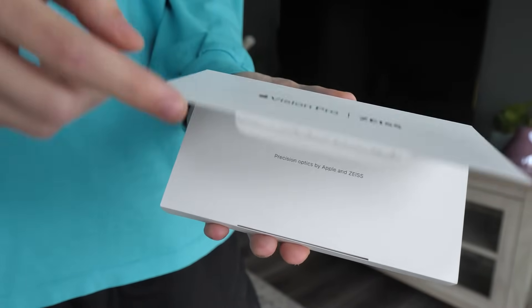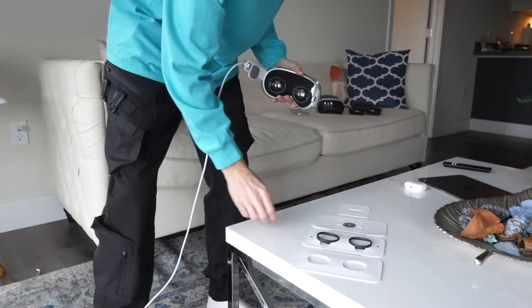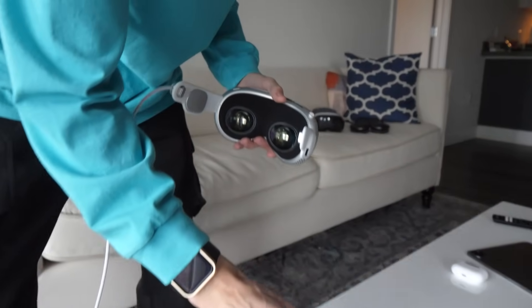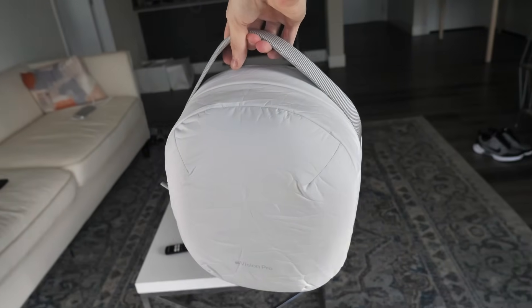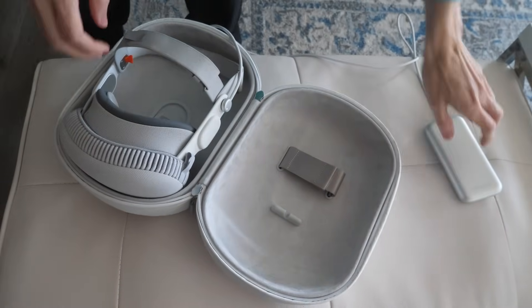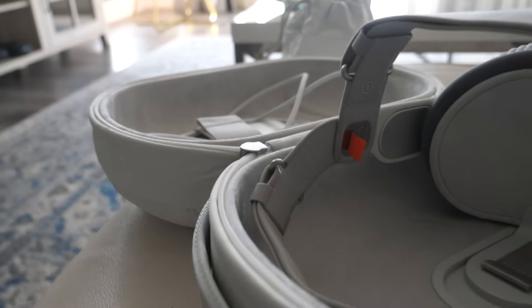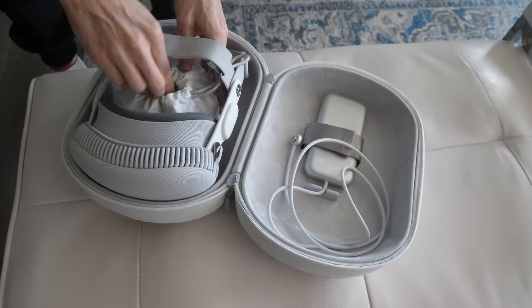I'm surprised you don't get better premium comfort for the price — it's one of Vision's most disappointing aspects. If you wear glasses, you can get optical inserts by Zeiss, magnetically attached over the lenses and fine-tuned to your prescription, costing around a hundred dollars. My favorite accessory is by far the protective travel case — its puffy material reminds me of astronauts and, just like a trip to the moon, it's expensive, sitting at $200.